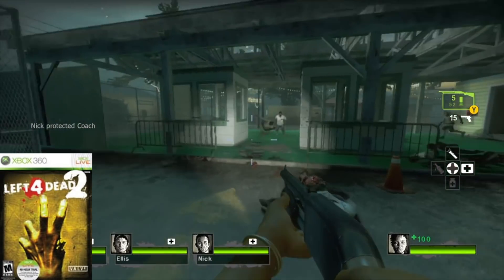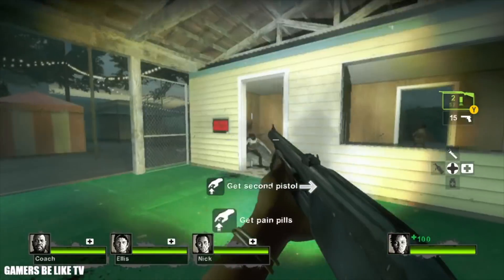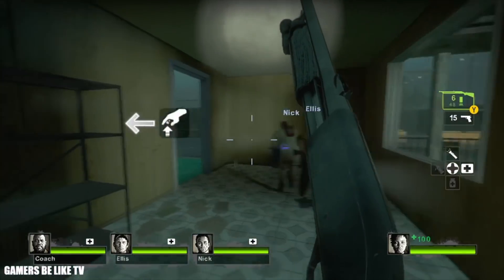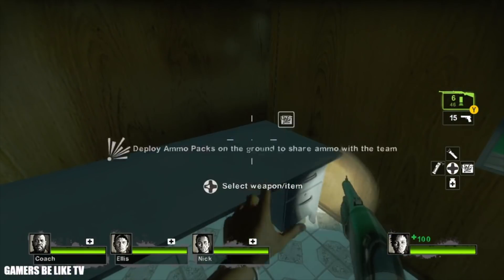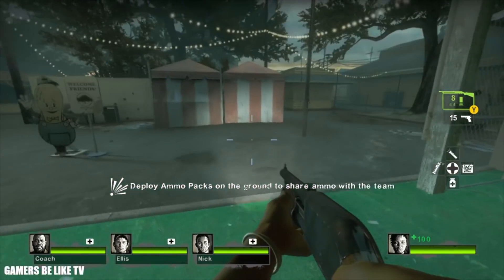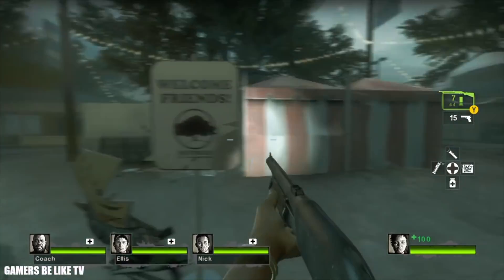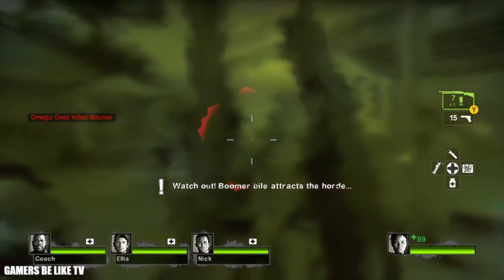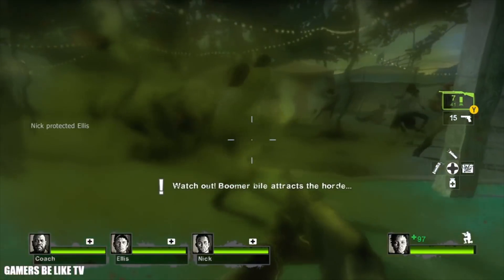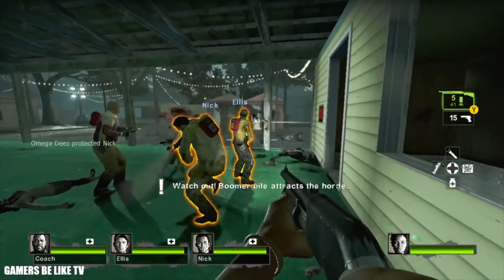One of the best first-person co-op shooter experiences I've ever had is Left 4 Dead 2, released for Xbox 360 in 2009 and developed by Valve. Four survivors fight through waves of zombies with a heavy emphasis on cooperative multiplayer. There are still people playing online, and it's backwards compatible with Xbox One — with an enhanced graphical update on Xbox One X. It never really gets old, and we're still waiting on Left 4 Dead 3.